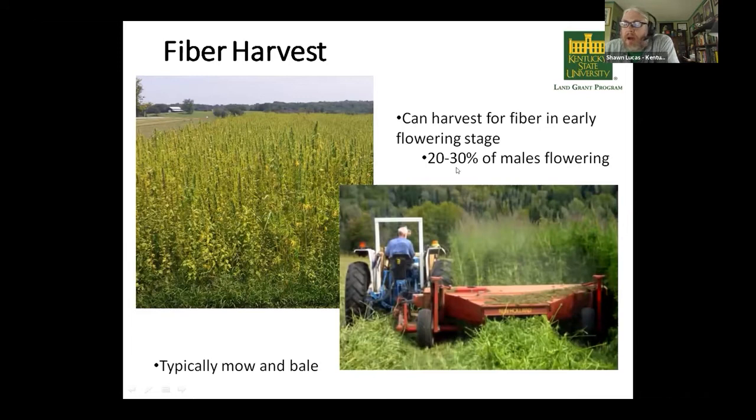Generally, with fiber, you can think about harvesting a little earlier than you would grain or cannabinoids. You can usually harvest fiber when about 20 to 30% of your males are flowering. Once you start seeing those flowers being produced, the plants are not going to get much taller. The goal in fiber production is to get tall stalks to maximize your fiber output. So once you start seeing 20 to 30% of males flowering — and they tend to flower earlier than female plants — you can start thinking about harvesting. Here in Kentucky, a lot of folks mow and bale.